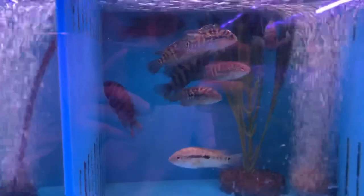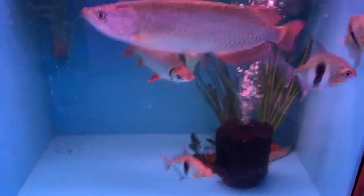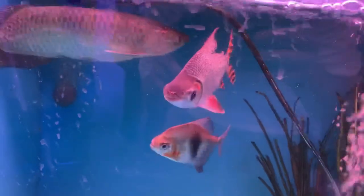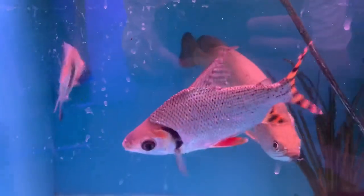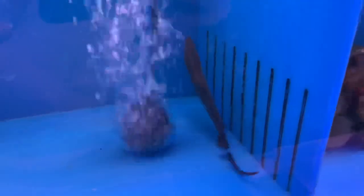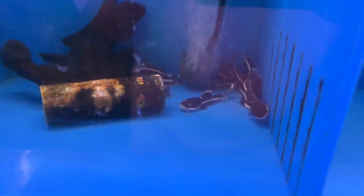Got some green terrors, and then some jack dempseys in with some convicts. Got some black bar silver dollars in here with the flag tail Prochilodus and a big old Geophagus. Got another flag tail right there next door. This guy has an aba aba knife — they are similar to other knife fish except the big fin is on the top instead of the bottom like most knife fish, so it kind of looks like an upside-down knife. And of course cute little baby red tail cats. Some cute little tiger shovel nose catfish.